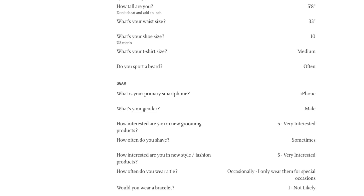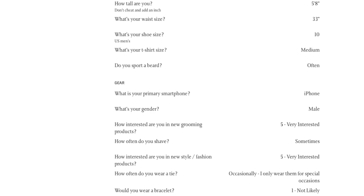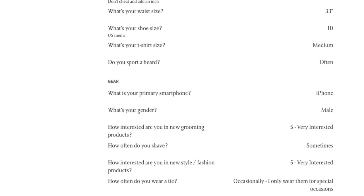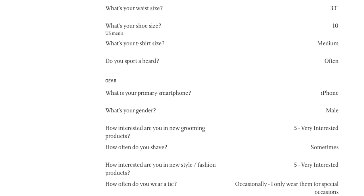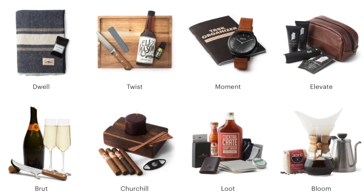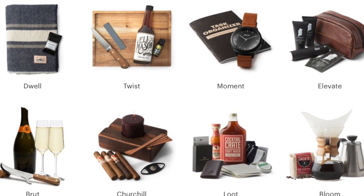Bespoke Post is my favorite monthly men's subscription service. Once you sign up for free, you fill out your profile, and the first of every month Bespoke Post will send you an email assigning a box based off your preferences. The one thing that separates Bespoke Post from their competitors is that they allow you a five-day grace period to either opt into the assigned box, switch it up to another available box, or completely opt out. Another thing that I like about Bespoke Post is that you can purchase any available box during any time of the month through their store.